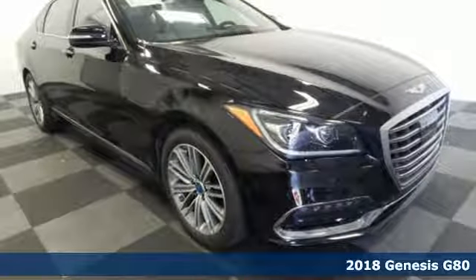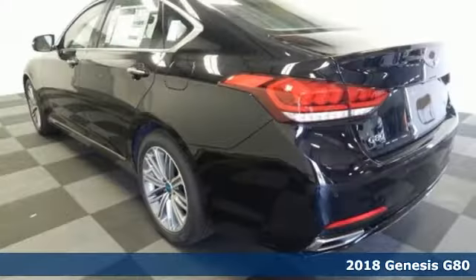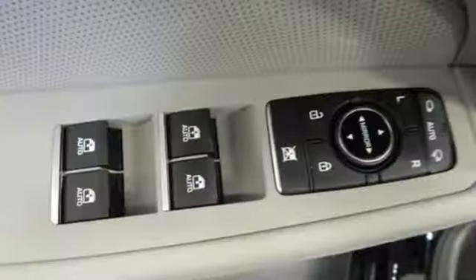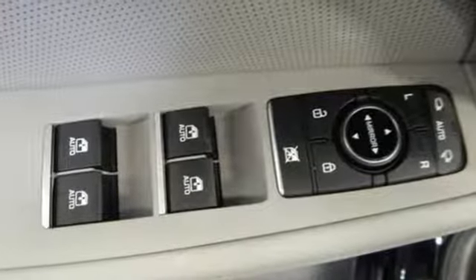Here's a 2018 Genesis G80 — a luxury that works for you. Its interior combines the intuitive comfort of heated leather seating surfaces, dual zone climate control, and HomeLink, with the intuitive connectivity of Bluetooth and touchscreen navigation.